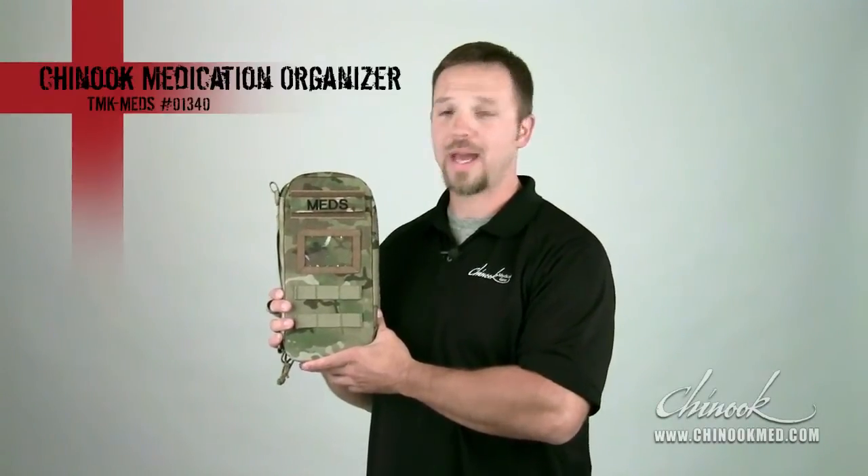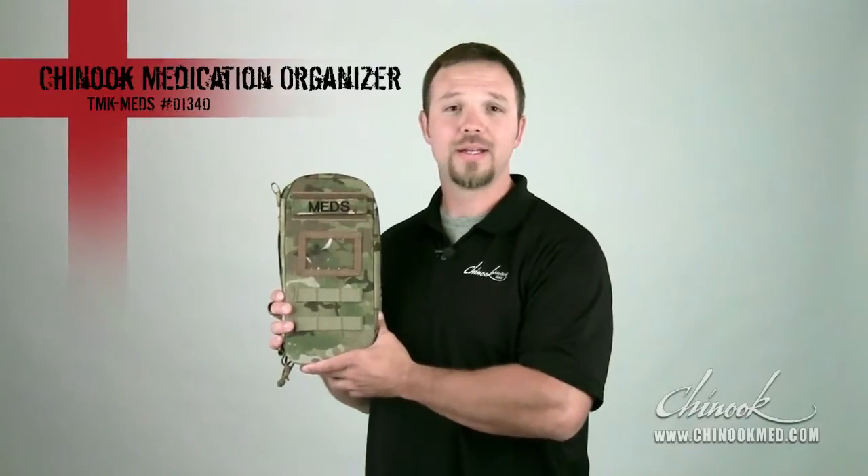Hello, I'm Ben with Chinook Medical Gear. Thanks for checking out our product videos. Today I'm going to talk about the medication organizer. This container is designed to keep mission essential medication and administration supplies organized in a lightweight and transportable manner. So let's take a closer look at the key features.